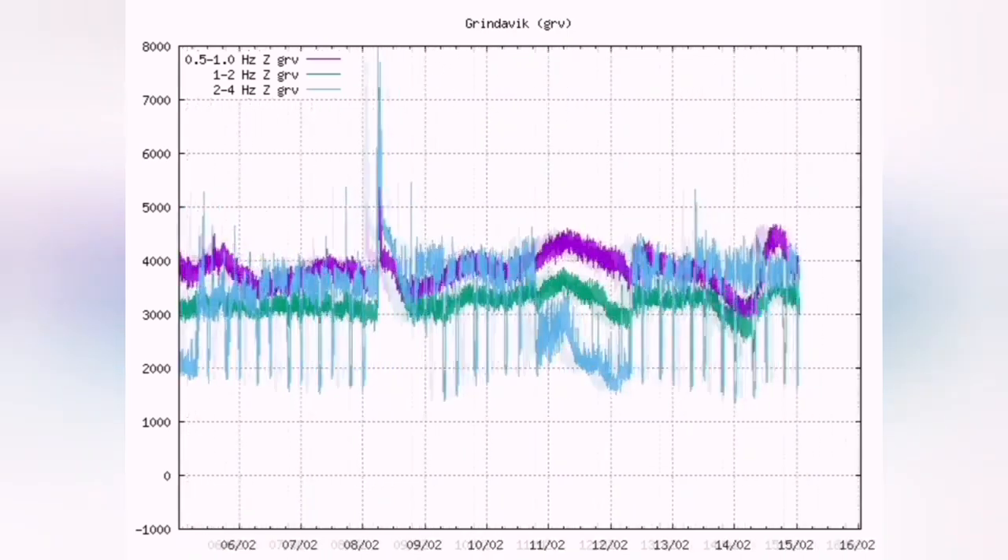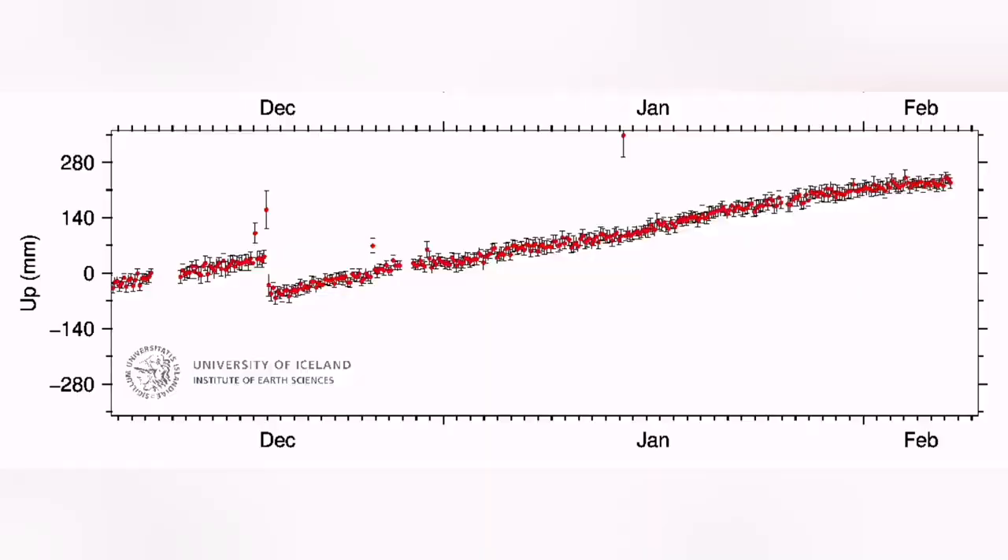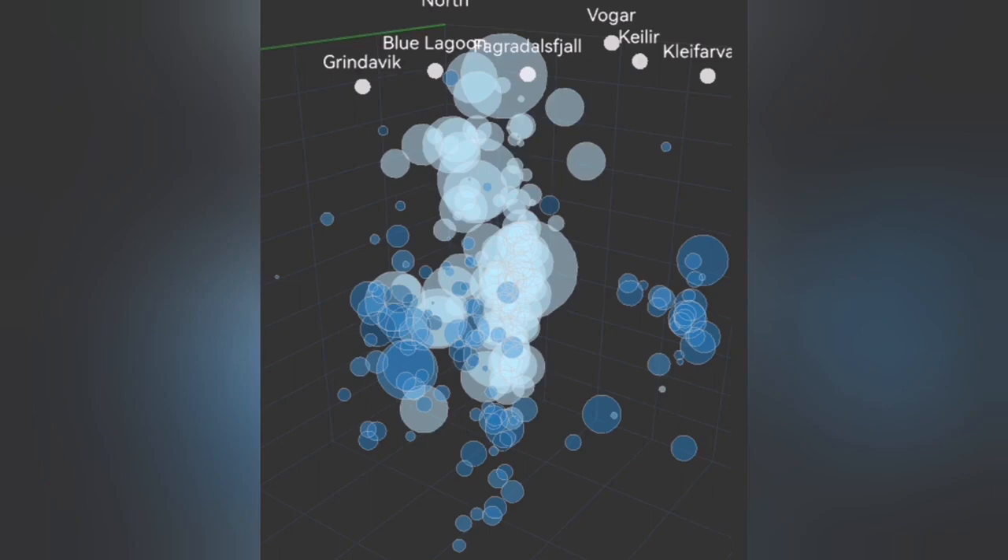And the moment that it happens, the pressure is relieved. You will see the gases volatilize inside the magma, actually coming to the surface, pushing the magma upward, creating lava.